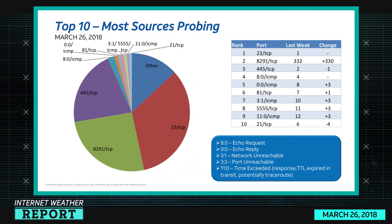That's the most probed ports. The most sources probing — 8291 is in second place. There is a brand new port on the scene, and it came out of nowhere in the last 48 hours as of this taping. This appears to be a vulnerability in MikroTik routers that has been around for a little while, but only now are we seeing significant scanning — and boy, is it significant.